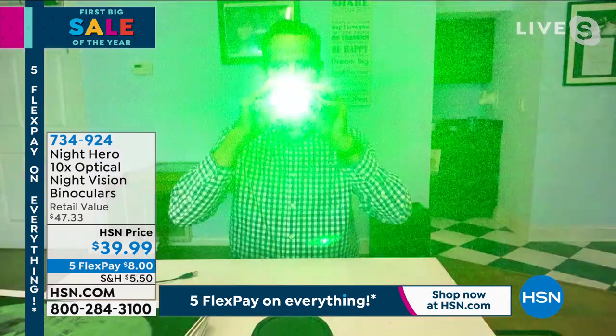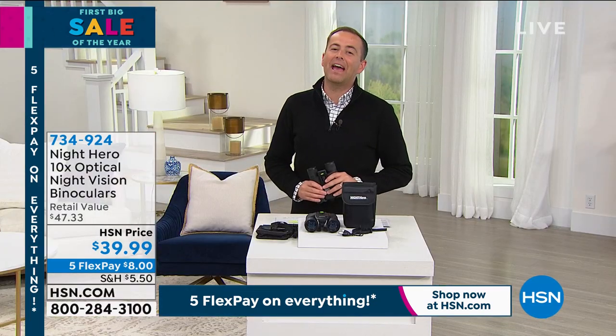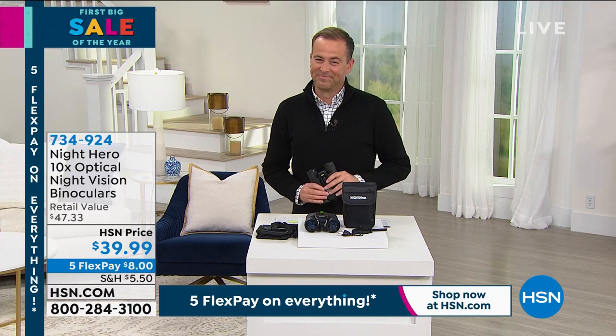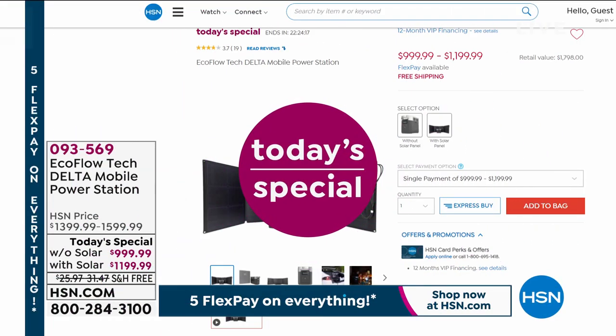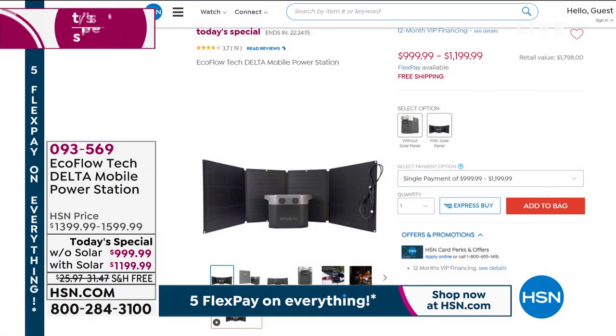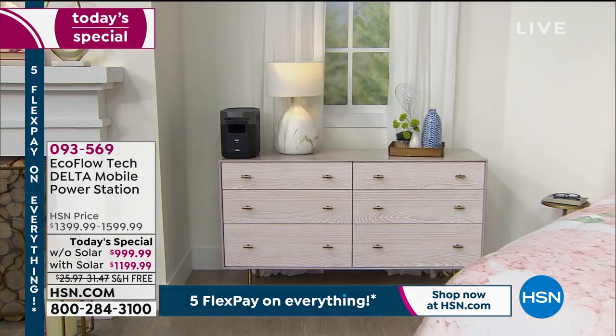You might see incredible wildlife if you're lucky enough and out and about with your Night Hero binoculars. Tom, day or night, it's always a pleasure — thank you so much and Happy New Year. Stay in the order and process for your Night Hero binoculars. If you are just joining us, there is another hero tonight — our EcoFlow Delta, simply the most powerful power station we have ever featured on HSN, equivalent to an entry-level gas generator but without the mess, noise, hassle, and maintenance.